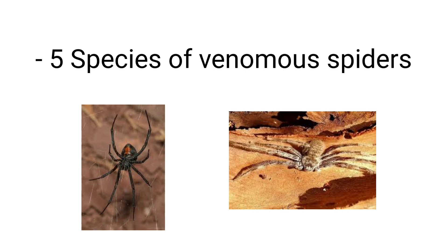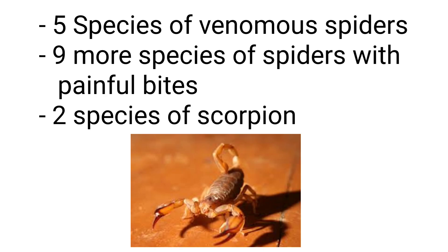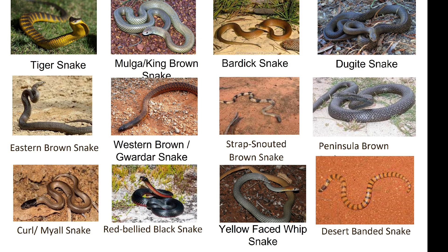There are five species of venomous spiders in South Australia and another nine species which, while not venomous, have painful bites that may cause reactions. There are two species of scorpions — painful but not dangerous if stung. And there are 15 species of venomous snakes and a whole lot of other non-venomous snakes.